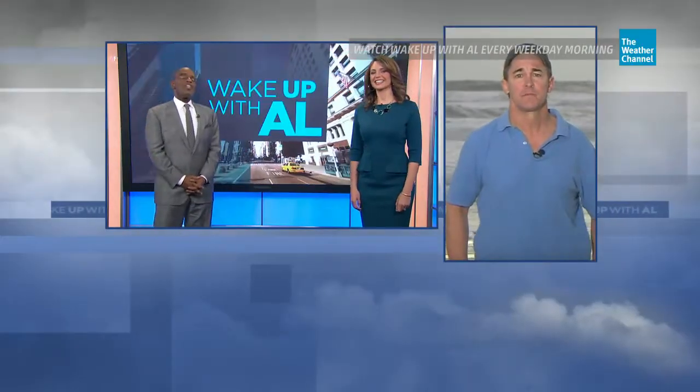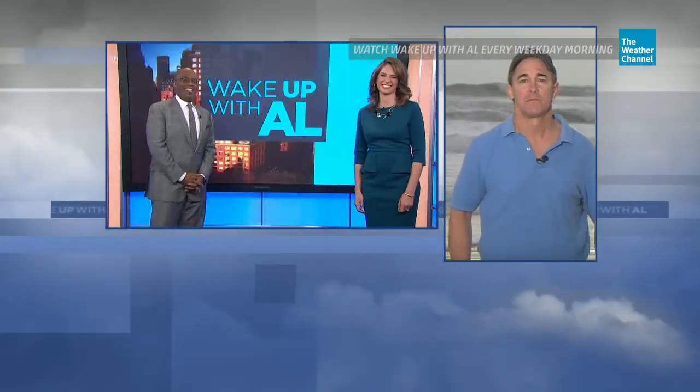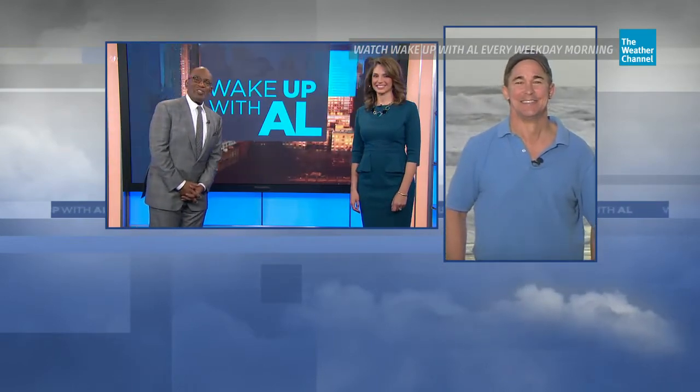Only thing better for you, Mike, is if this was a Friday — you could make it a nice long beach weekend. Thank you so much.